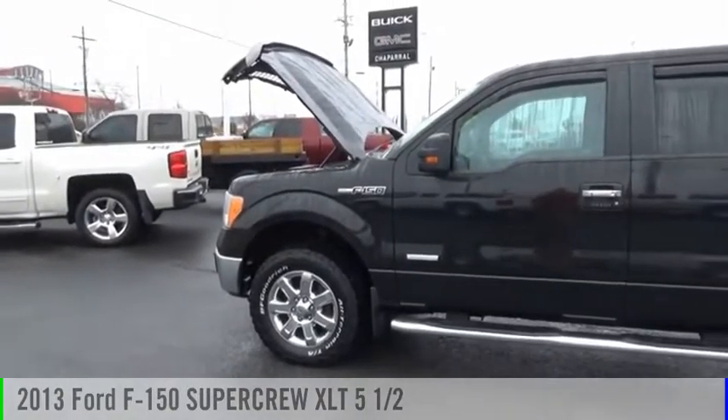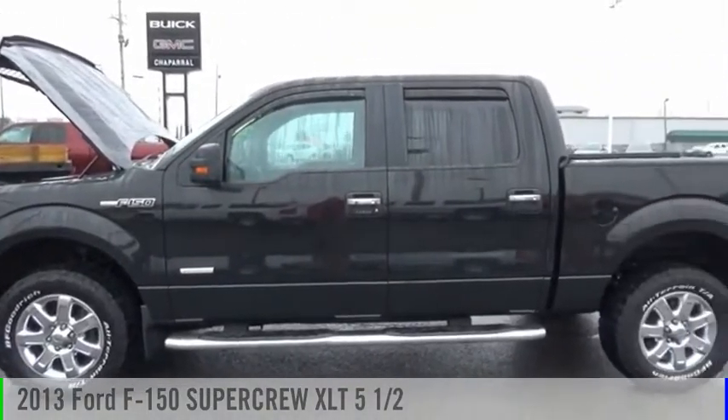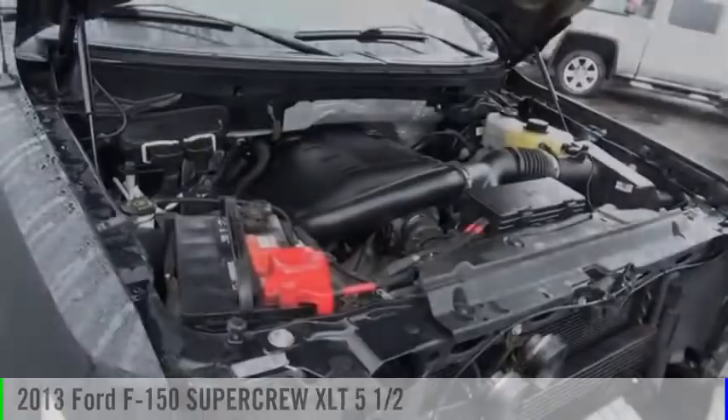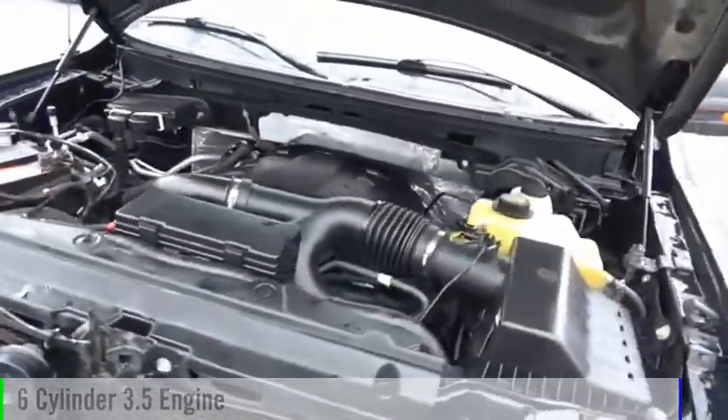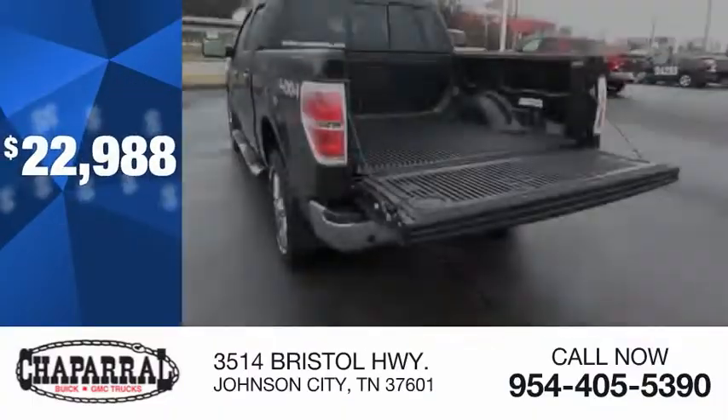Looking for the right vehicle? Check out the 2013 F-150. This vehicle is powered by a four-wheel drive, six-cylinder, 3.5-liter engine, and is priced below $25,000.